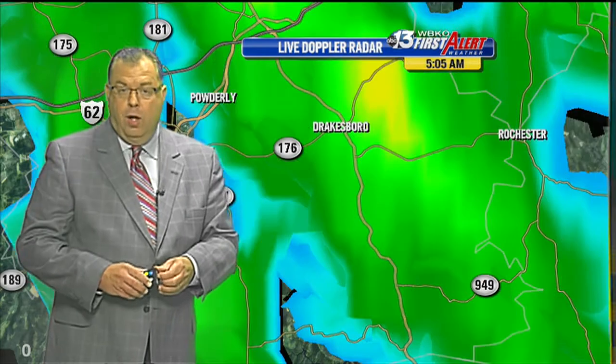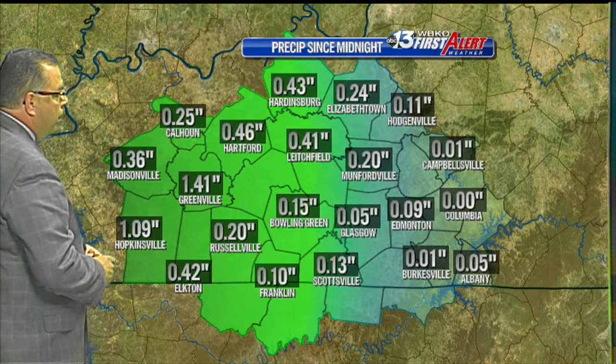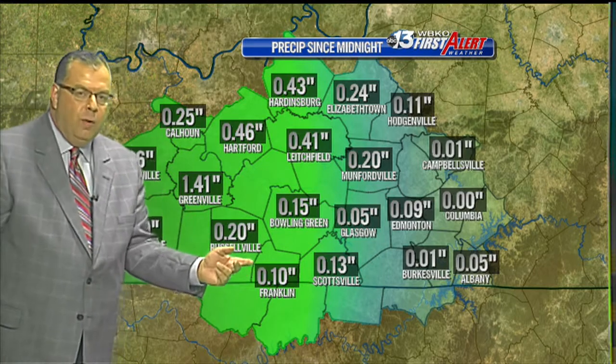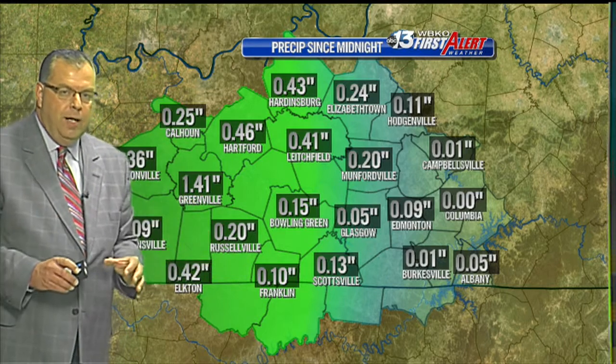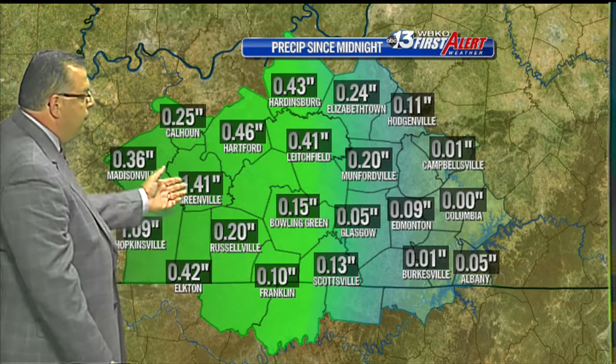Checking some rainfall amounts going back to our precipitation totals from the Mesonet sites: 1.41 inches at the Mesonet site in Greenville, which is at the Ford Center. But around there, Doppler radar estimates could be up to five inches of rain in some spots this morning.